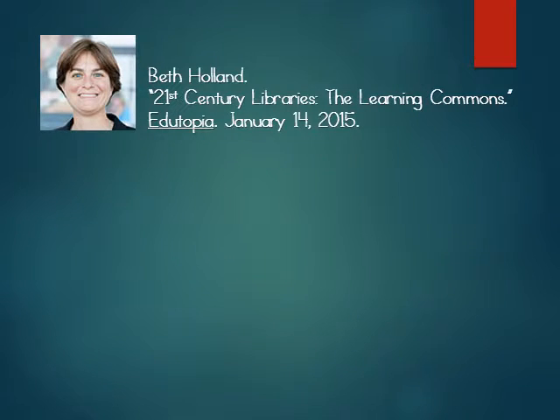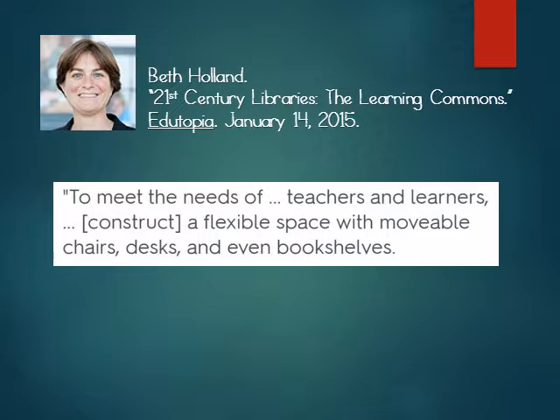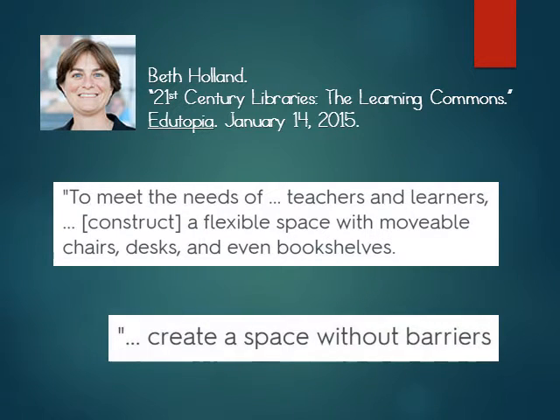Beth Holland, in 21st Century Libraries, points out that we need to meet the needs of teachers and learners and construct a flexible space with movable chairs, desks, and even bookshelves. We need to create a space without barriers.